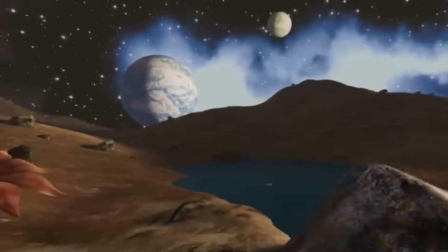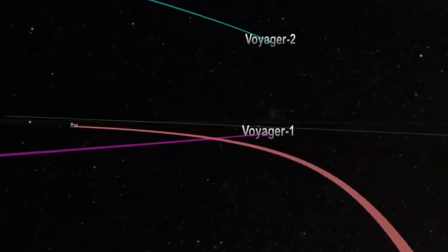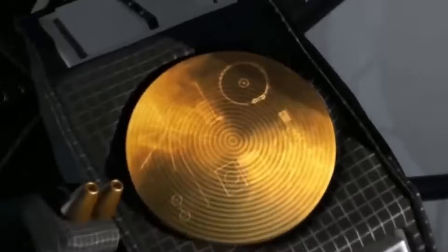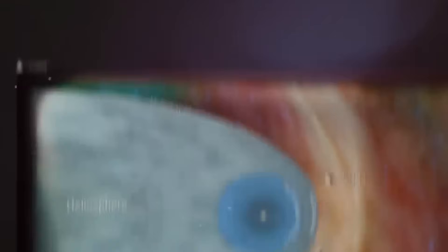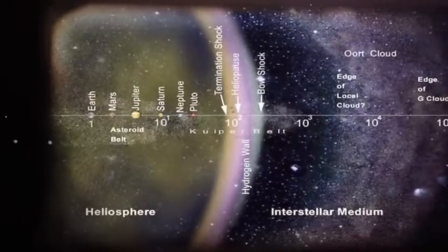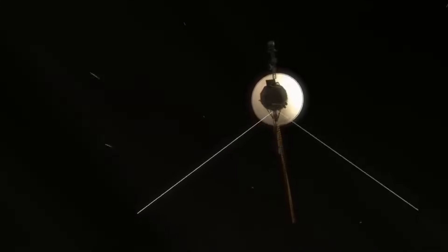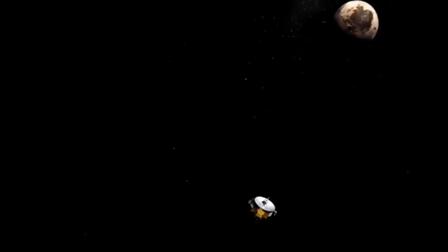As both Voyager probes experience new trials, mission team members have only the original manuals written decades ago to consult, and those couldn't account for the challenges the spacecraft are facing as they age. The Voyager team wants to consider all potential implications before sending more commands to the spacecraft to make sure its operations aren't impacted in an unexpected way. Voyager 1 is so far away that it takes 22.5 hours for commands sent from Earth to reach the spacecraft, and the team must wait 45 hours to receive a response.